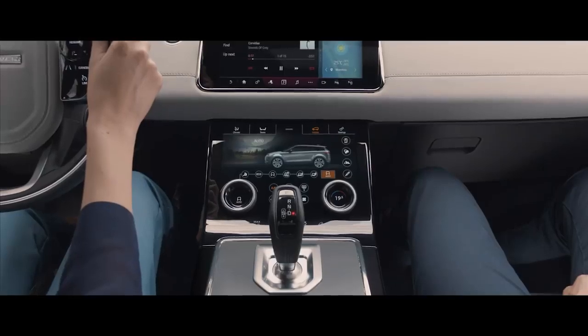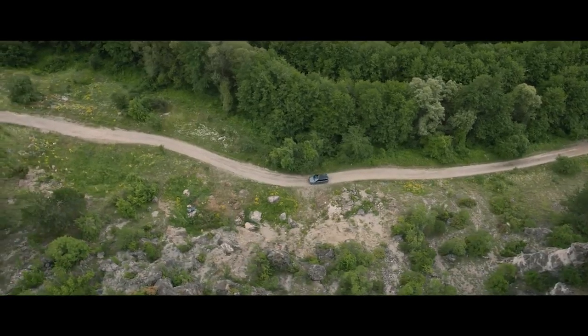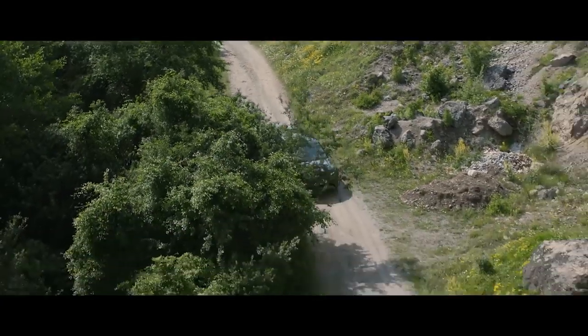The Terrain Response 2 system automatically selects the best driving mode according to the surface, delivering outstanding off-road capability whatever the terrain.